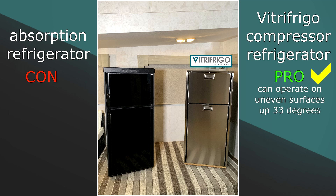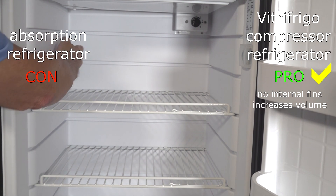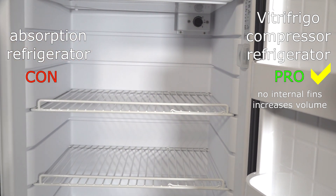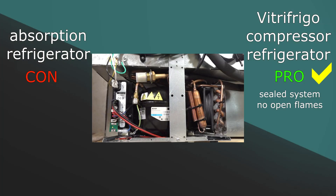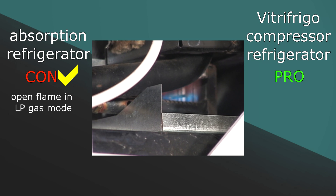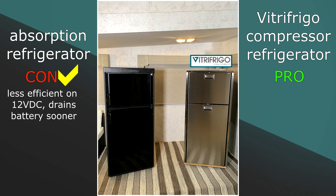Pro: VitroFrigo compressor models can run and cool on uneven surfaces up to 33 degrees. Con: absorption refrigerators do not operate on uneven surfaces — for proper operation the absorption refrigerator must be close to level. Pro: VitroFrigo compressor models have no internal fins, which increases the internal volume of the refrigerator. Con: absorption refrigerators have exposed aluminum fins, limiting the internal volume in that area. Pro: VitroFrigo compressor models are sealed systems with no open flames. Con: absorption refrigerators have an open flame system in LP gas mode, increasing the risk of fire. Pro: VitroFrigo compressor models run more efficiently on 12 and 24 volt DC. Con: absorption refrigerators are less efficient running on 12 volt DC, draining the battery faster than other technologies.